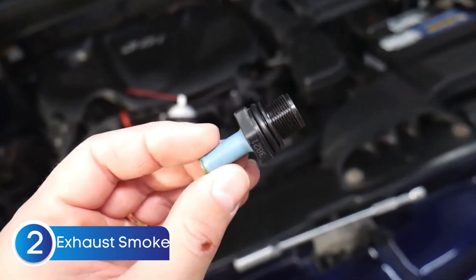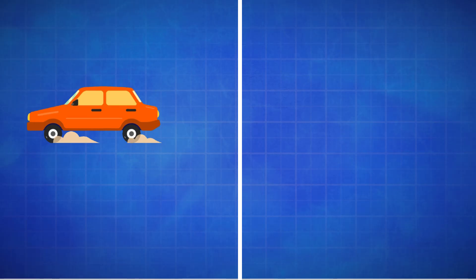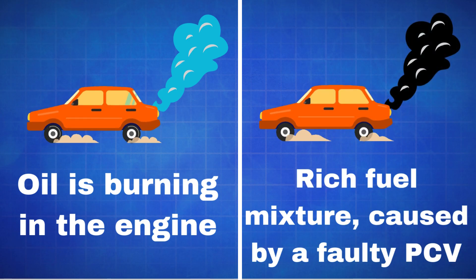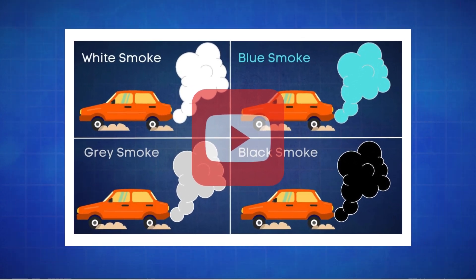The next symptom of a bad PCV valve is smoke from the exhaust pipe. If your PCV valve or its hoses go bad, it can cause engine oil to burn inside the combustion chamber, leading to excessive smoke coming out of your tailpipe. Blue smoke means oil is burning in the engine, and black smoke indicates a rich fuel mixture, sometimes caused by a faulty PCV system. Want to learn more about different types of exhaust smoke? Check out our video on types of smoke, link in the description.